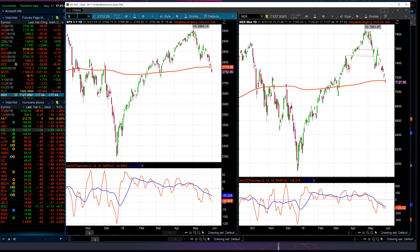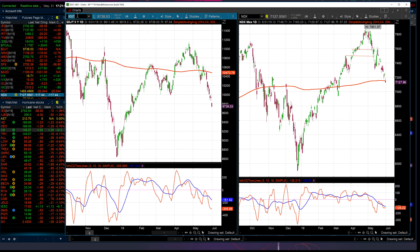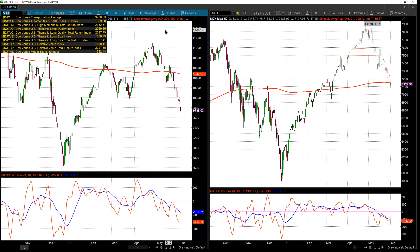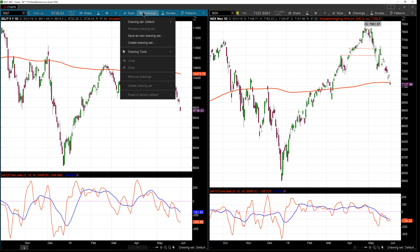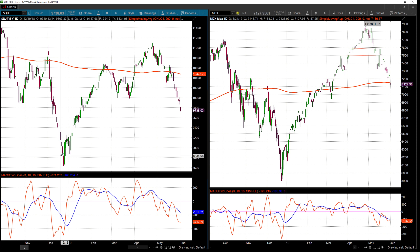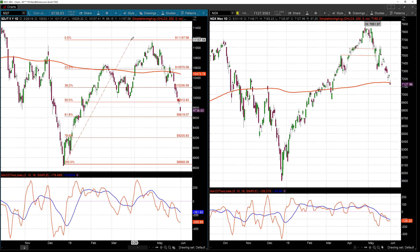The first thing is going to be the Dow Jones Transportation — that's an average. As you see, the transports are a tremendous amount under their 200-day. In fact, they're 700 points under their 200-day. Using drawing tools, from the rally all the way up, where is the 50% retracement? It was 9,912. We've overshot it. I want to show you what's going on on the right.